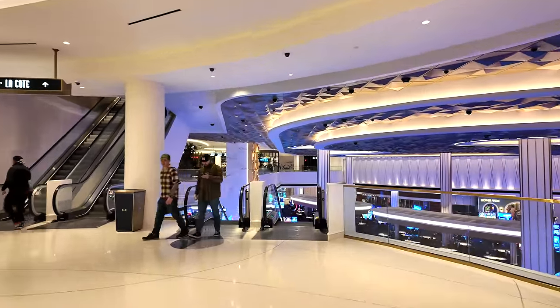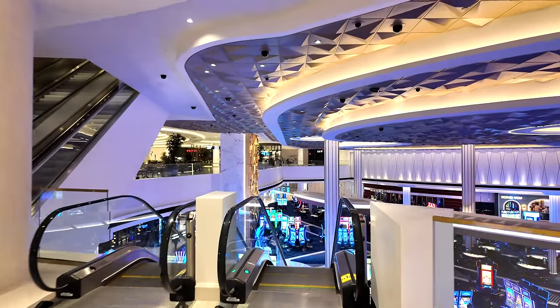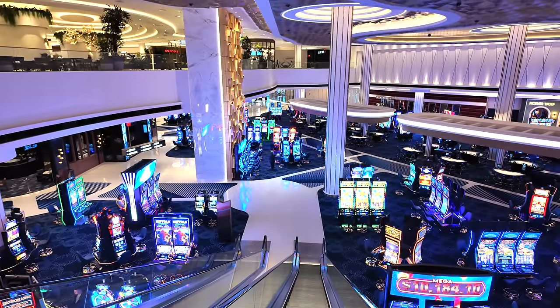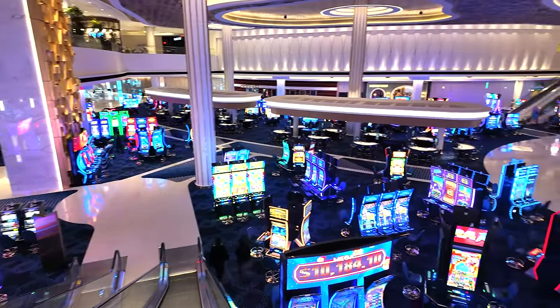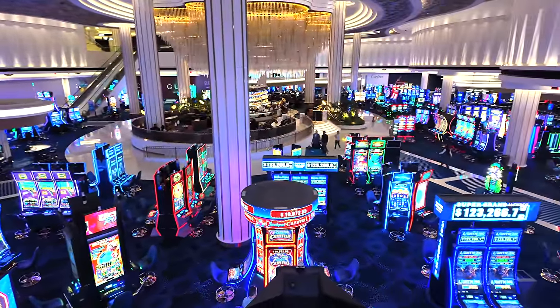Now let's head back downstairs to the casino floor and wrap this up. These escalators are amazing — it's almost a religious experience if you're a Vegas fan to ride down the escalators here at Fountain Blue. Stunning, elegant, gorgeous — you pick the word; any of them fit.